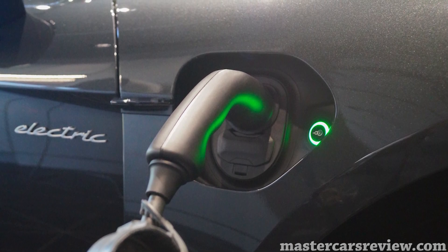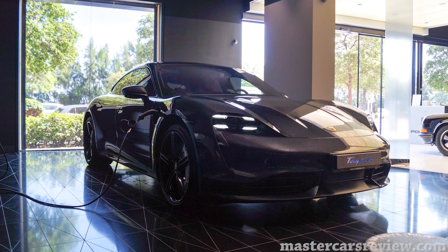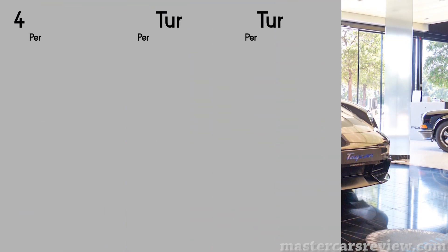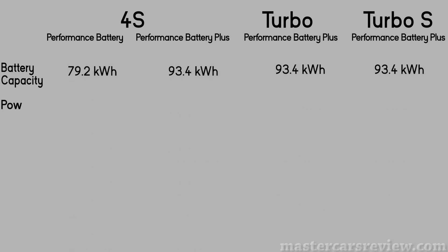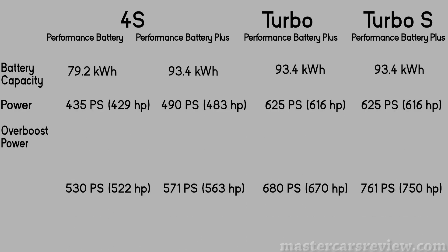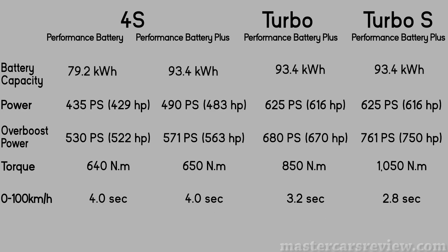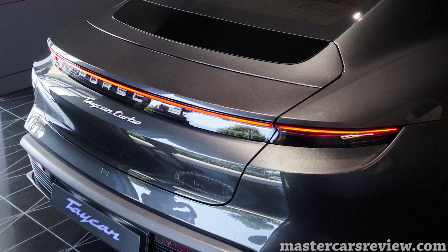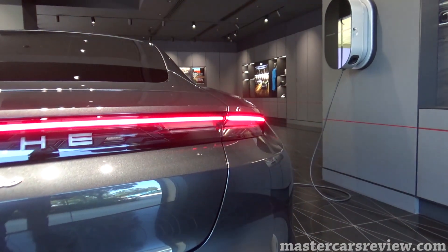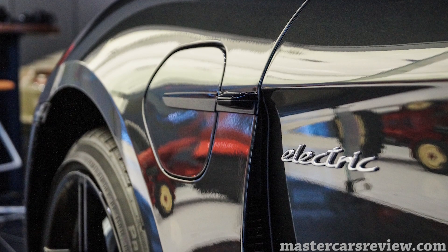Mind-blowing in the Taycan is its innovative technology that truly sets a benchmark for electric vehicles. Porsche has integrated a massive 800-volt lithium-ion battery in the underbody, powering two permanent magnetic synchronous motors on each axle. Two battery options are available for the 4S — Performance Battery and Performance Battery Plus — while the Turbo and Turbo S get the more powerful of the two. Maximum output in overboost with launch control translates to a whopping 750 horsepower in the Turbo S. A two-speed transmission is fitted on the rear axle, with a short first gear for fast acceleration and a long second gear for highway speeds.